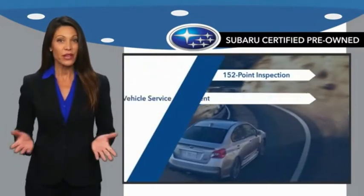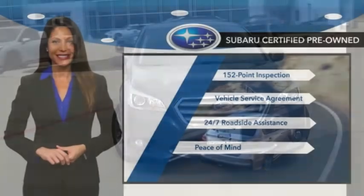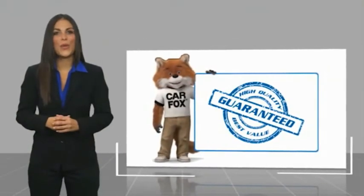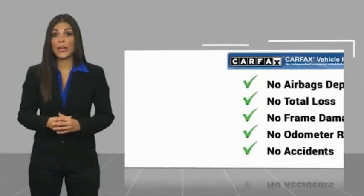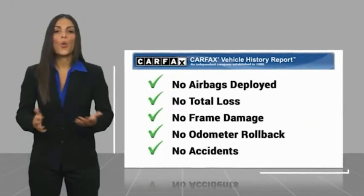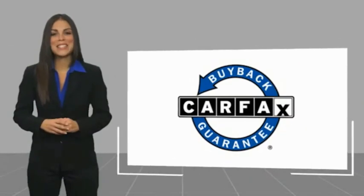Qualifying vehicles have passed through a stringent process determined by Subaru of America. And when shopping for a pre-owned Subaru, the best place to look is your Subaru dealer. Here's another high-quality vehicle with a Carfax Vehicle History Report. Be sure to find a complimentary copy of this report online or contact the dealership. This vehicle qualifies for the Carfax Buyback Guarantee.